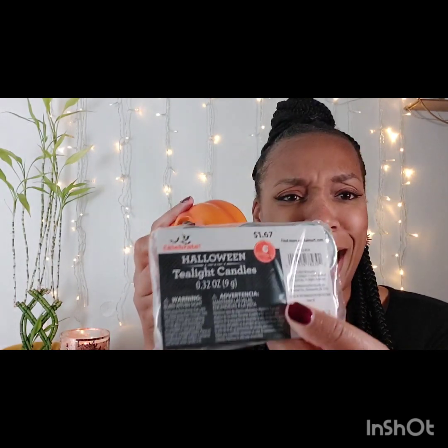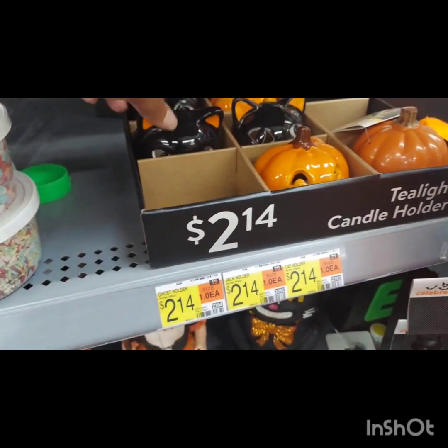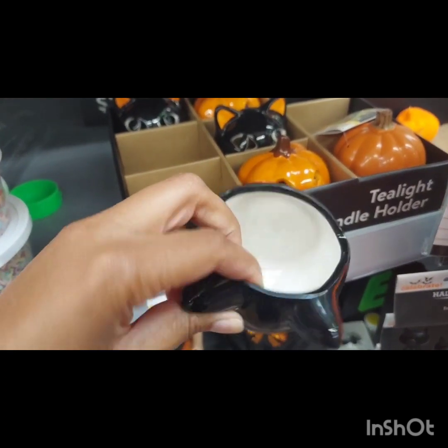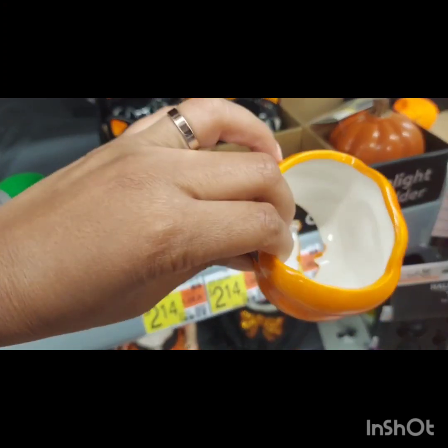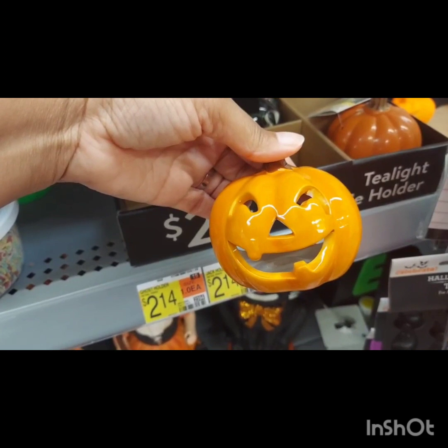They also had these cute little ceramic pumpkins. It's a basic pumpkin where you can put a tea light, and they had packages of tea lights near them. These were $1.67. If you go to Dollar Tree, you can get more for $1.25 — a pack of eight or ten instead of six. I just grabbed these because I didn't want to make another run. I plan on putting this in the kitchen on my stove towards the end of the night and turning it on. I think it would be so cute.